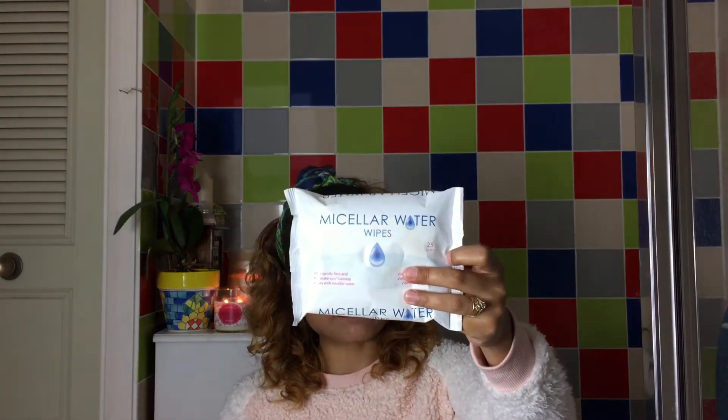Then what I do is I take a makeup wipe. I just grab any random makeup wipes because I'm not very fussy about any brand. At the moment I've been using these Micellar water wipes which I bought from Savers for a pound. It's really nice, it gets rid of everything on your face. So I'm just going to get rid of all the makeup that I have got.